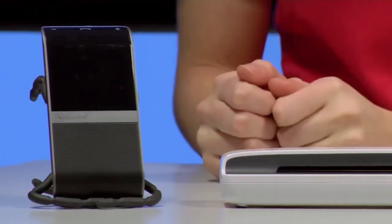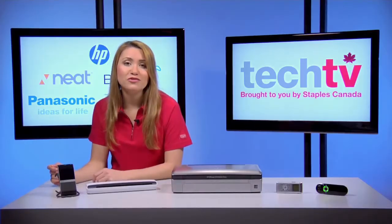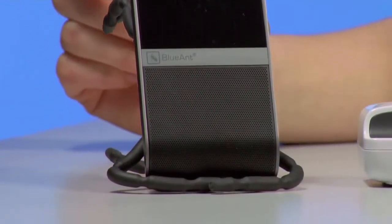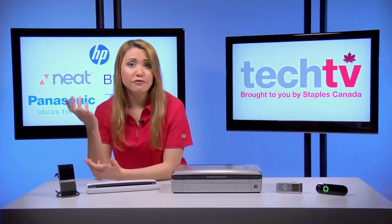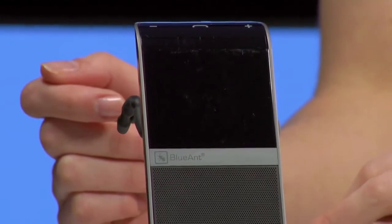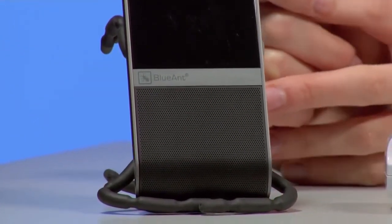Our first gadget is the Blue Ant S4 visor Bluetooth speaker. Having a mobile office means you're constantly on the road, driving from one place to the next. And with new cell phone driving bans in many jurisdictions, it could be an offense to talk on your cell phone while driving. Hence the perfect case for the Blue Ant S4 hands-free voice-controlled car speakerphone. You place it above you in the visor, sync it with your phone via Bluetooth, and just talk to activate it. The S4's voice trigger gives you access to most of the speakerphone's functions without having to physically touch the device.